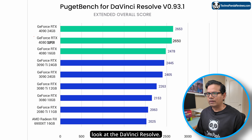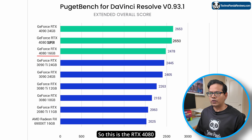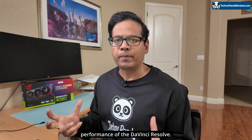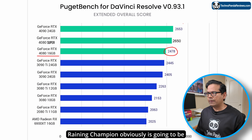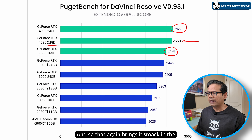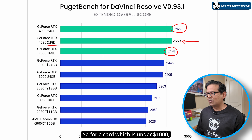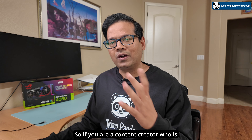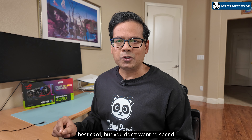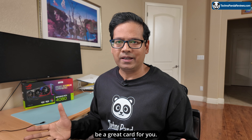Let's take a look at DaVinci Resolve — it's the same story here. The RTX 4080 vanilla edition scores 2,478 extended overall score, evaluating the complete performance of DaVinci Resolve. RTX 4090 is the reigning champion, but extrapolating RTX 4080 Super's performance gives us around 2,650, placing it smack in the middle of those two cards. For a card under $1,000 coming that close to RTX 4090, that's a pretty good deal. If you're a content creator using DaVinci Resolve who wants the best card but doesn't want to spend $3,000, RTX 4080 Super is going to be a great choice.